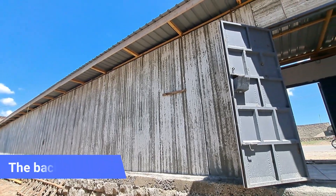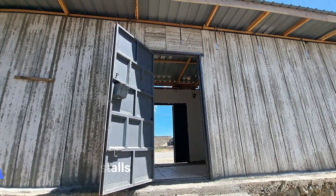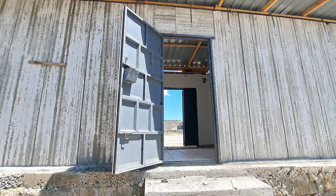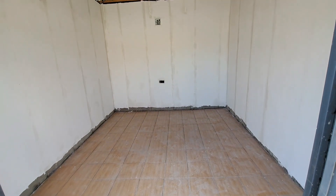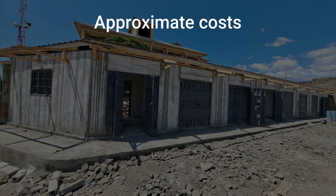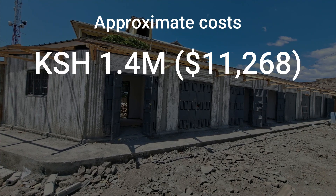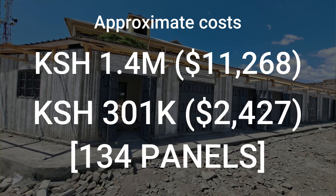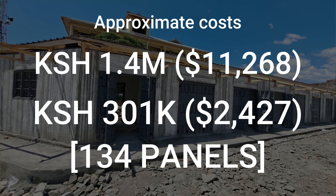What I really like about this project is its beauty and its quick completion. It took less than a month to finish the project, and for the client, seeing her idea coming to reality so quickly was almost unbelievable. The amount of attention this project attracted in the Naivasha CBD was incredible to witness — it really piqued people's curiosity. The project also fit her budget. The total cost of the entire project from the foundation to the finishing was about 1.4 million Kenyan shillings. As for the panels alone, they cost about 301,000 Kenyan shillings after using 134 panels.